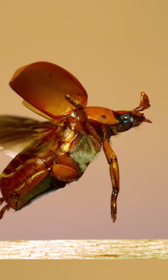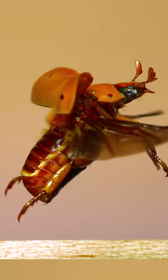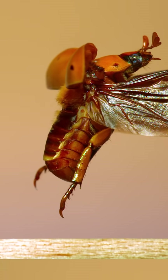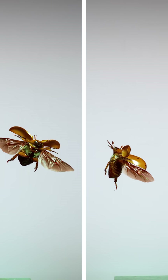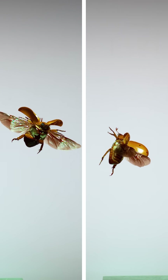This is a scarab beetle, more specifically a grapevine or spotted June beetle in flight. It's a huge and lumbering insect, but in the air and on the wing, its movements are almost graceful. This footage was shot at 6,000 frames per second and is playing back at 30, so you're seeing them move 200 times slower than in real life.